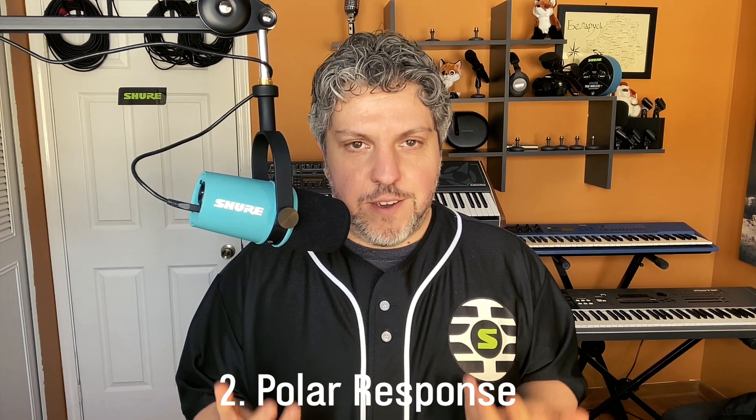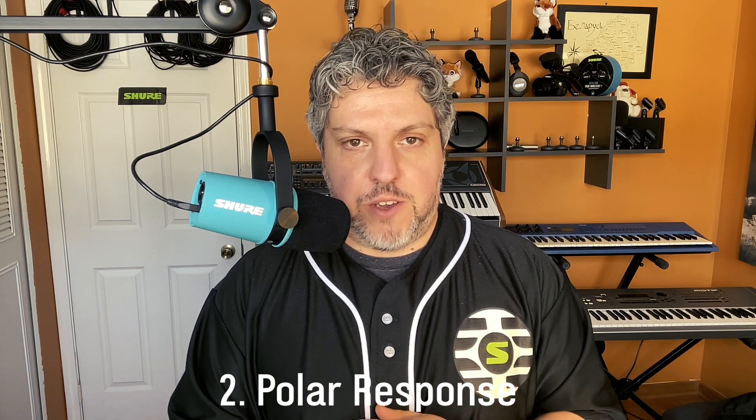The second most relevant specification as it relates to the sound of the microphone is going to be the polar pattern chart. Rather than covering cardioid, omni, and all that, let's just focus on the fact that the polar pattern changes slightly depending on the frequency. One important thing to consider is that you can actually tell if a microphone is well-built depending on how consistent its polar pattern is across multiple frequencies.